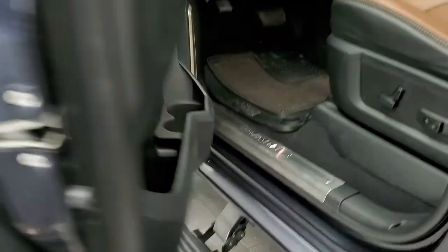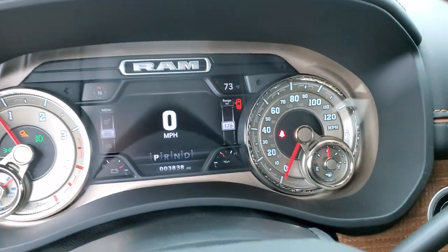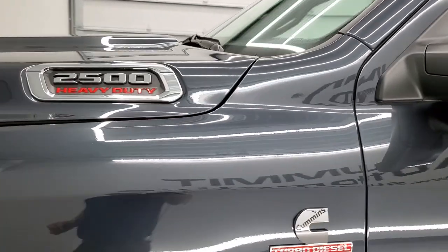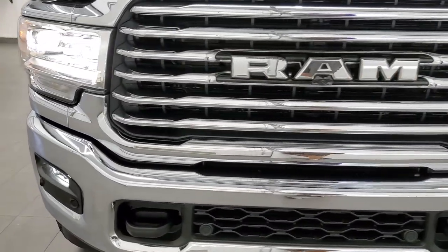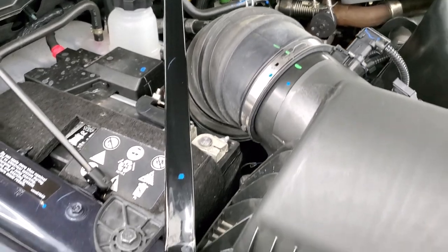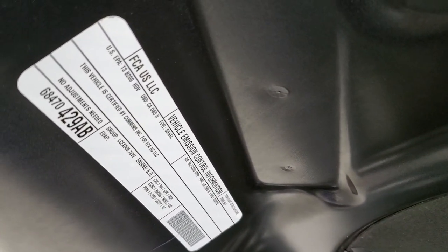We'll start it up and take a quick look under the hood. You can see those step bars doing a nice job deploying. Starts right up, no check engine lights or anything like that. There are those LED side lights in the mirrors. Under the hood we have the 6.7 liter Cummins diesel — engine bay is very clean, runs very smooth. Once again, this truck has been fully safetied and inspected by our service shop, has a fresh oil and filter change, all the fluids have been checked and topped off, and the truck is 100% mechanically ready to go. There is your emission sticker.